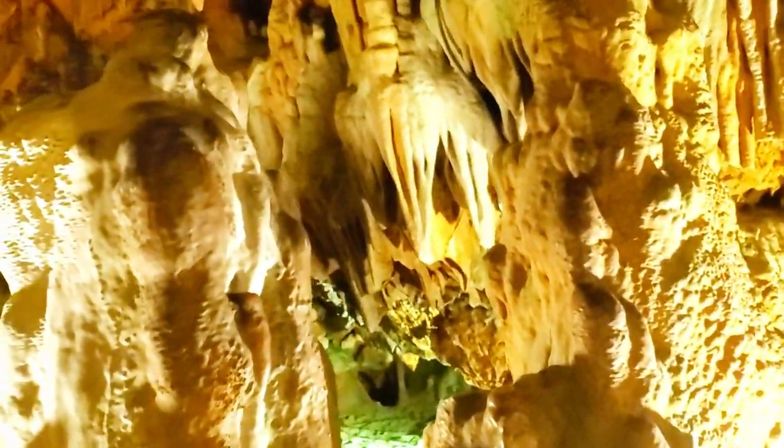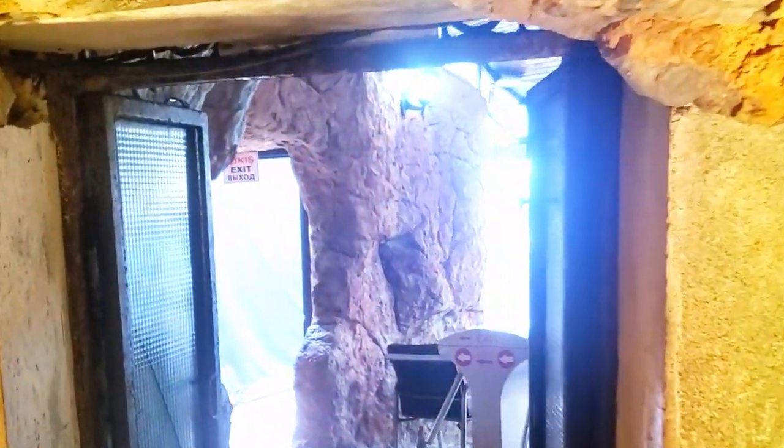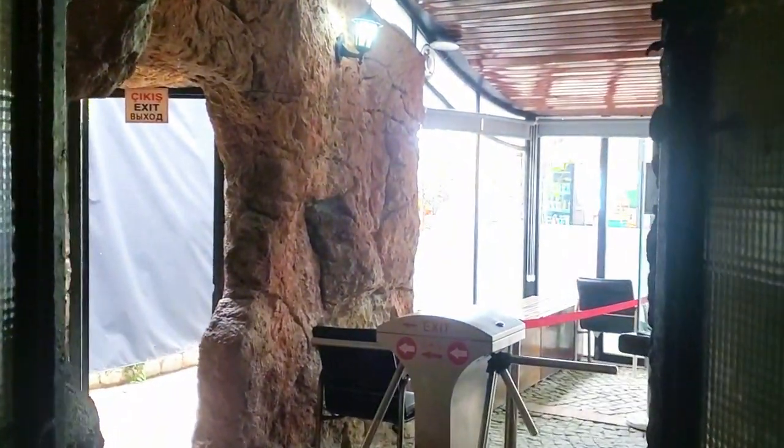Looks like something out of ET — or Alien. Let's catch up with my parents and see what we all made of it.